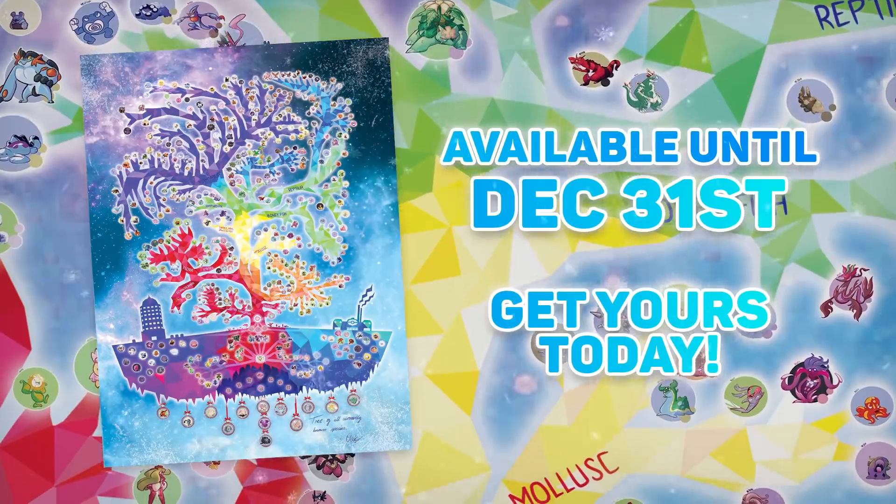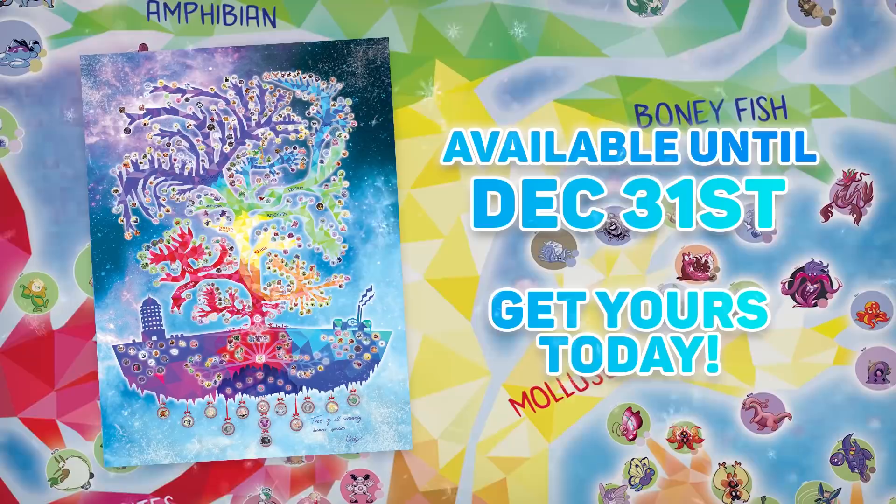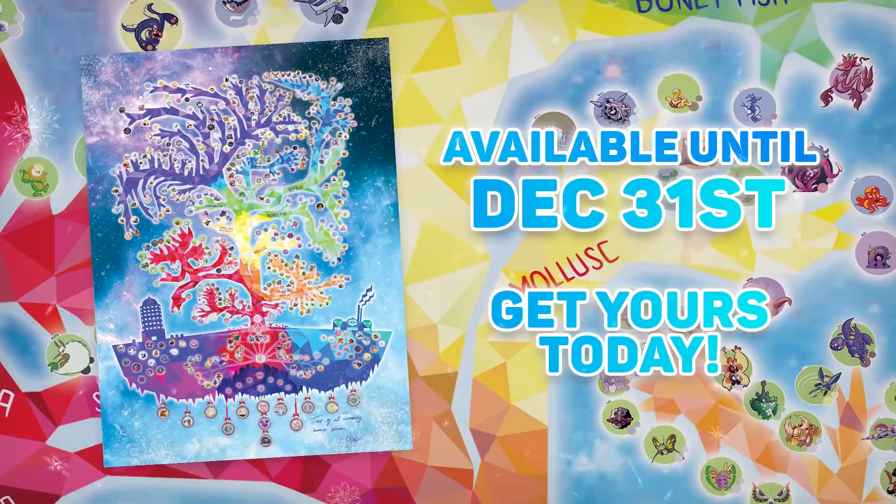The only Christmas tree worth having this year is the Tree of Evolutionary Life, now in its limited edition winter form. Grab this limited time poster now while you can. It depicts every single Pokemon and how they're related to each other, including the all-new Melmetal. Using the links below, grab one for yourself or for a friend.